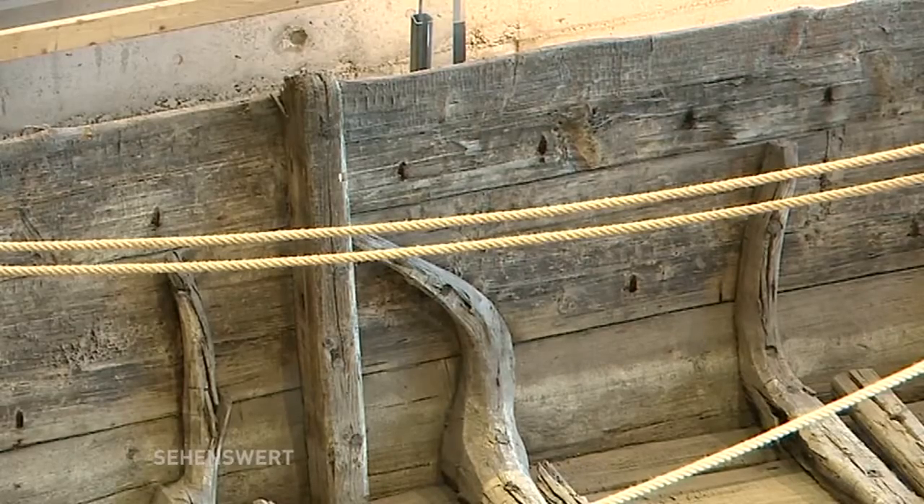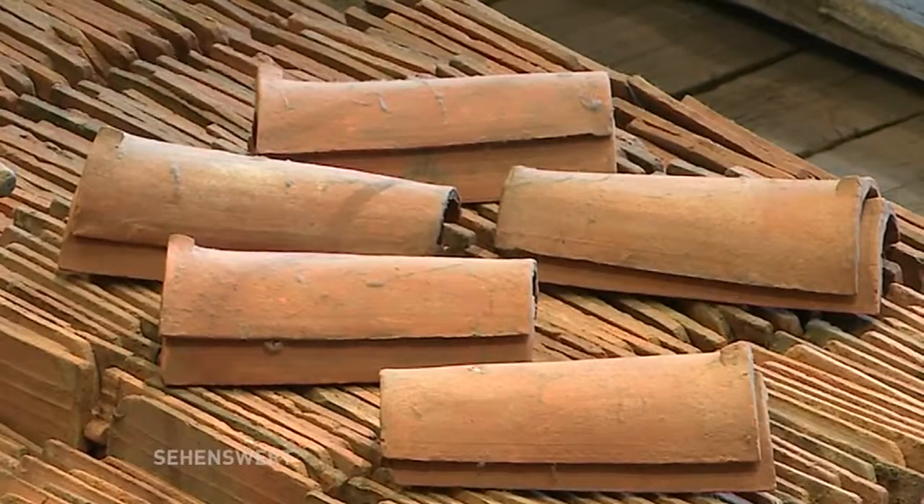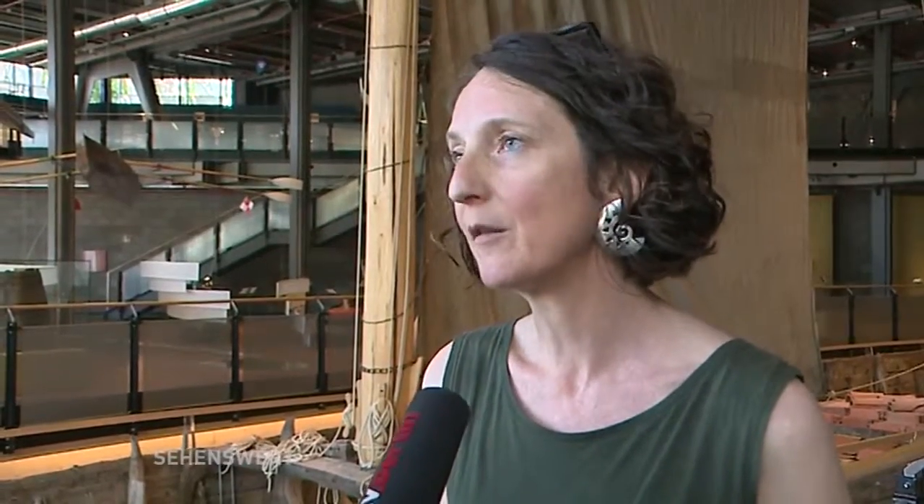Auf dem Kahn sind noch viele Ziegel geladen. Es gab viele Ziegelkähne in der Zeit, so um 1840, das war die Hochzeit der Ziegelkähne und der kleinen Schifffahrt, die aus dem Umland das Baumaterial in die Stadt brachten. Aufgrund der Bauernbefreiung zogen viele Bauern in die Stadt, suchten Arbeit und natürlich Wohnraum. Man sagt immer so schön: Berlin ist aus dem Kahn gebaut, was hier jetzt so wörtlich wirklich stimmt, wenn man sich die Dachschindeln oder die Ziegeln anschaut, die halt von anderen Kähnen kamen.